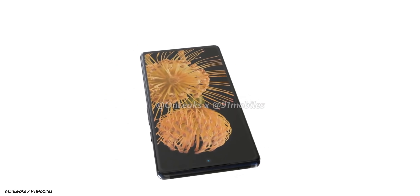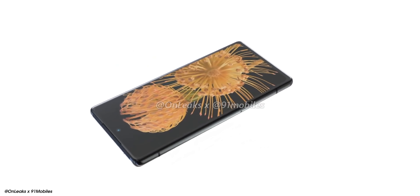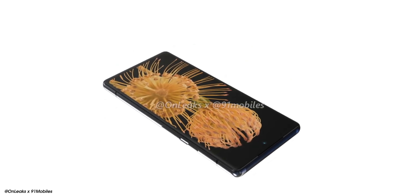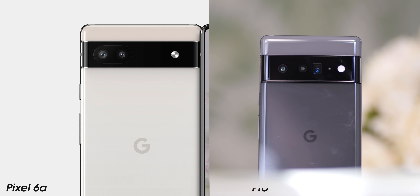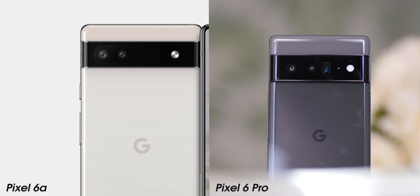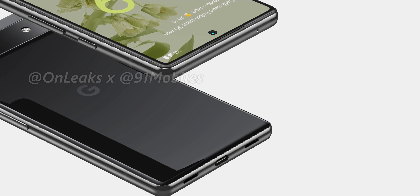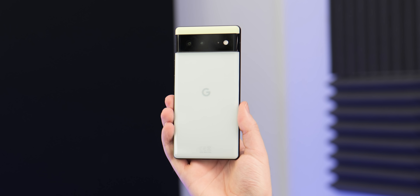Thanks to recently leaked renders, we've already had our first taste of what the Pixel 6a has in store, at least visually. Google's mid-range phone for 2022 is going to share a substantial amount of DNA with the Pixel 6 series. From those leaked factory designs turned into high-resolution 3D renders, we know the Pixel 6a will carry on the rear camera bar — or visor — design seen on the Pixel 6 and 6 Pro. The display punch hole is also moving to the center, and disappointingly, it looks like the Pixel 6a will be the first A-series Pixel to not offer a 3.5mm headphone port.